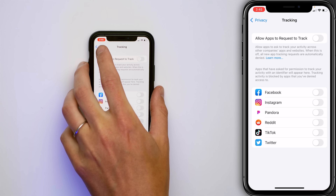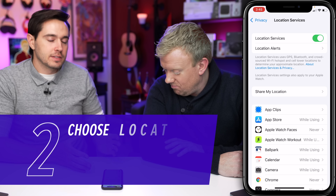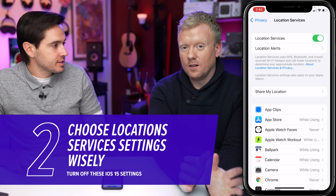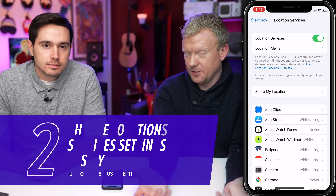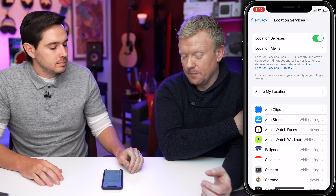Go back to the main page of Privacy in Settings and tap on Location Services at the top of the screen. Here you'll see a list of all your apps. What you really want to look out for is the word 'always.' Always means that app is allowed to track your GPS location all the time — a big battery drainer and a big no-no.